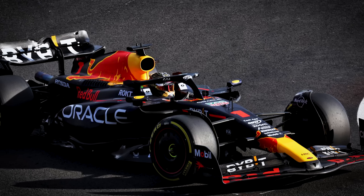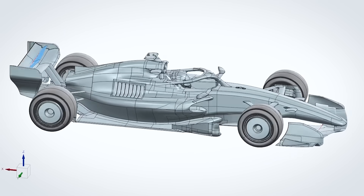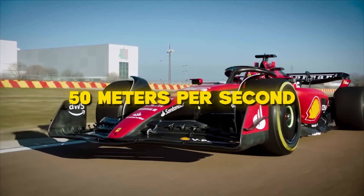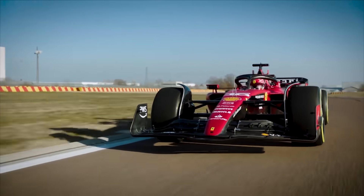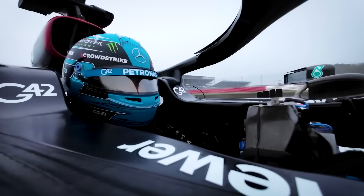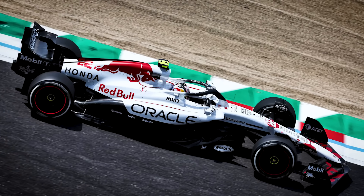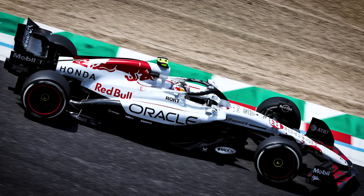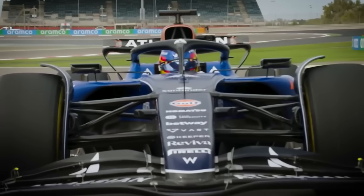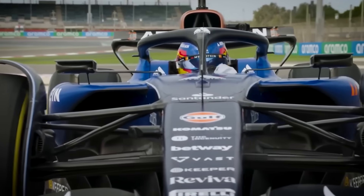This design would be so aerodynamically robust that performance loss in turbulent air would be far less severe, allowing it to follow closely where others can't. The floor's Venturi tunnels would use variable cross-sectional areas to accelerate airflow from 50 metres per second at the inlet to over 80 metres per second at the throat. That velocity increase creates a pressure differential of nearly 2,000 pascals — significantly more than what current cars achieve. The edge seal design would incorporate micro-vortex generators every 50 millimetres along the seal's length.